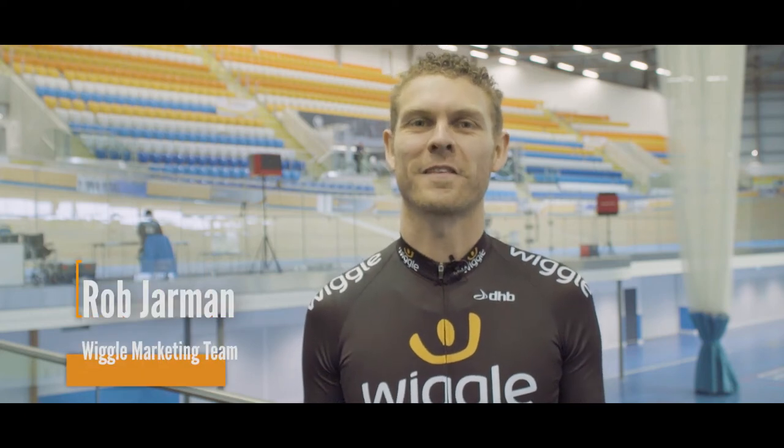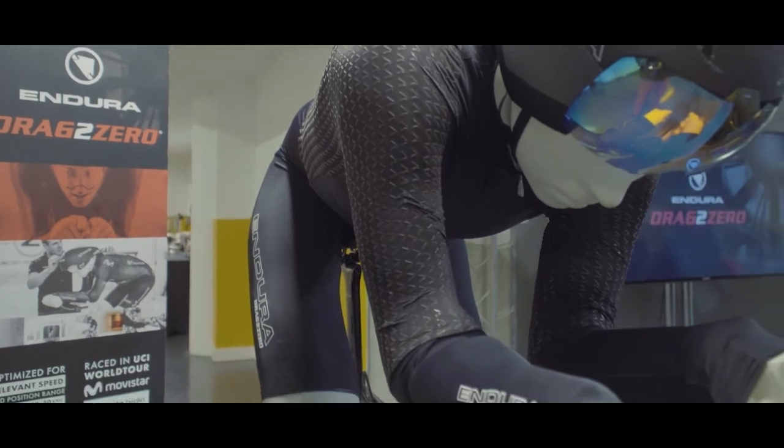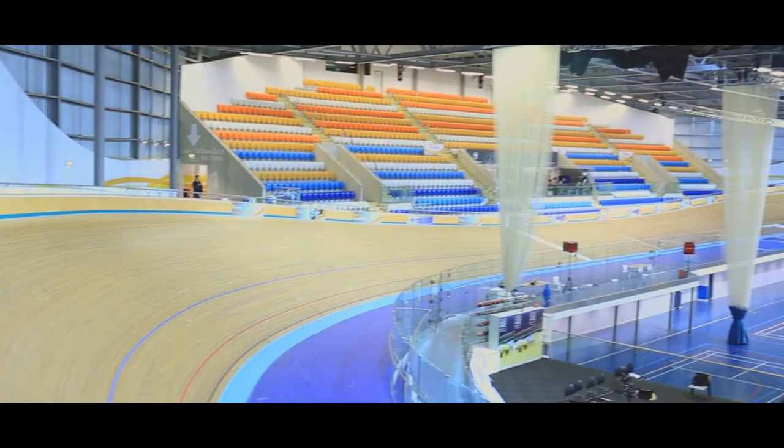I'm Rob from Wiggle. I'm part of the marketing team and I'm here today for the launch of the Endura Drag To Zero collection. Today we're going to ride on the velodrome here at Derby Arena and see how regular road clothing compares to their new technology. So let's see how it goes.